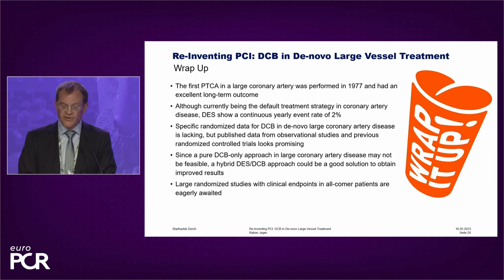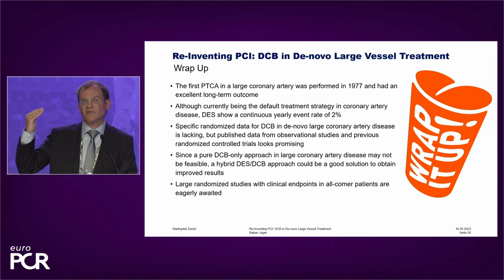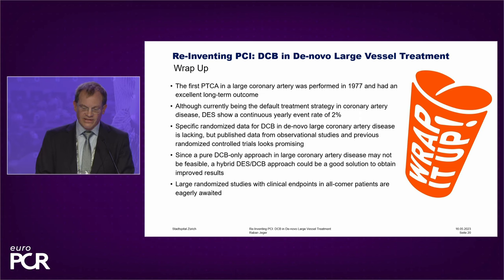DES are the default strategy at the moment, but these stents have problems — a continuously yearly event rate of 2%. The data is not abundant, but we have increasingly more data and reassurance that DCB in large vessels can be used. A DCB-only approach is, in my opinion, not necessary — a hybrid approach is sometimes really better. The main thing is to reduce the amount of metallic implants in patients in order to reduce clinical event rates. But we are all eagerly waiting for randomized studies to build up data and give good results to our patients.